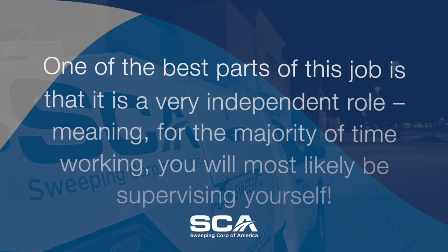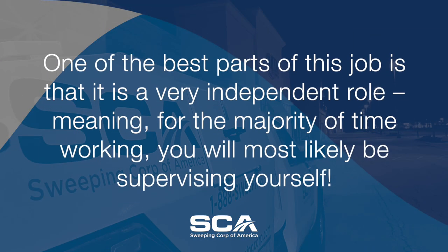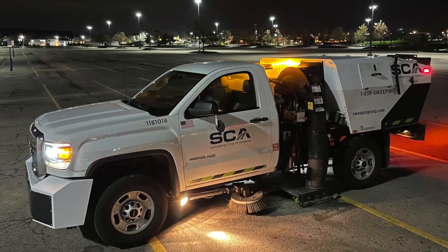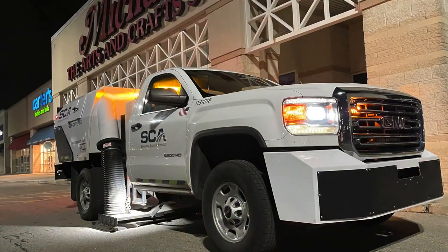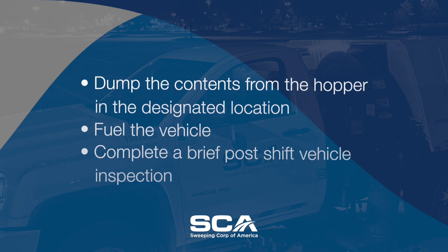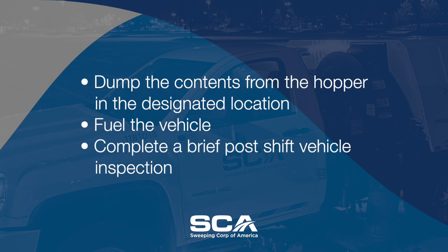One of the best parts of this job is that it is a very independent role, meaning for the majority of time working, you will most likely be supervising yourself. Once your route is complete and your shift is almost over, you leave enough time to head back to the SCA service location you came from. Once back in the yard, you will dump the contents from the hopper in the designated location, fuel the vehicle, and then complete a brief post-shift vehicle inspection to ensure the vehicle is still in proper working condition for the next shift.